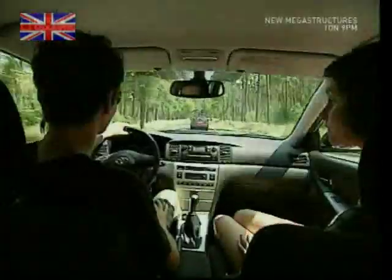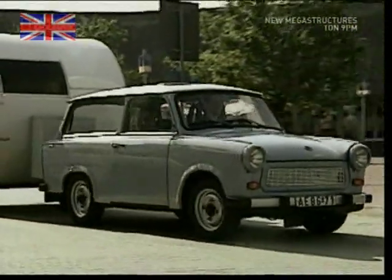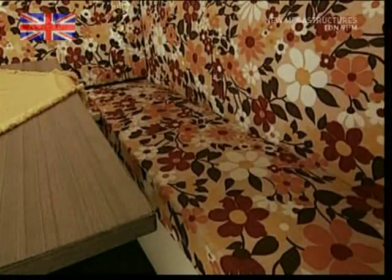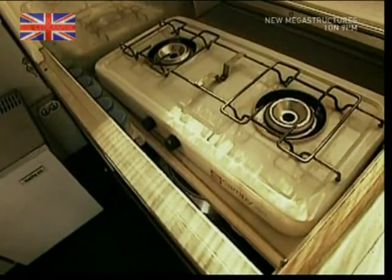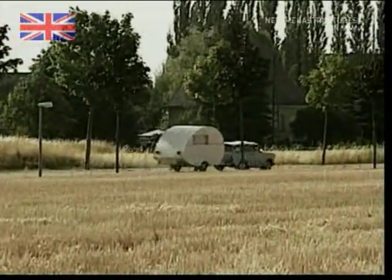Caravan clubs have existed in the UK since as far back as 1907. Some may recall rain-drenched holidays with dread, but it's as popular in the UK today as ever before. We're second only to the States in our love of mobile holiday homes.